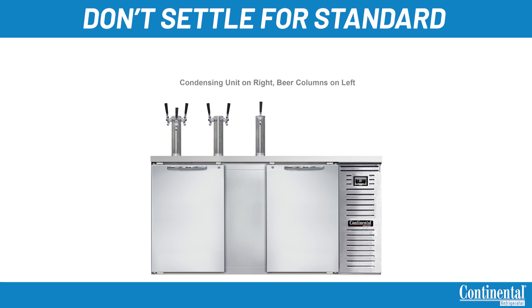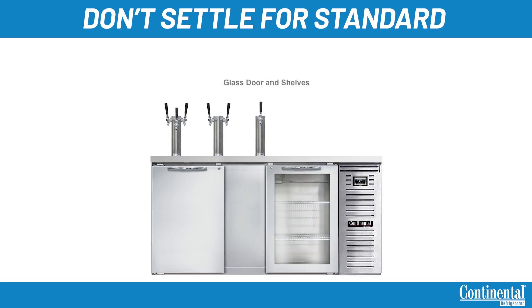If your bar does a combination of bottles and draft, shelves can be installed in all units and a combination of glass and solid doors can be done as well for product visibility.